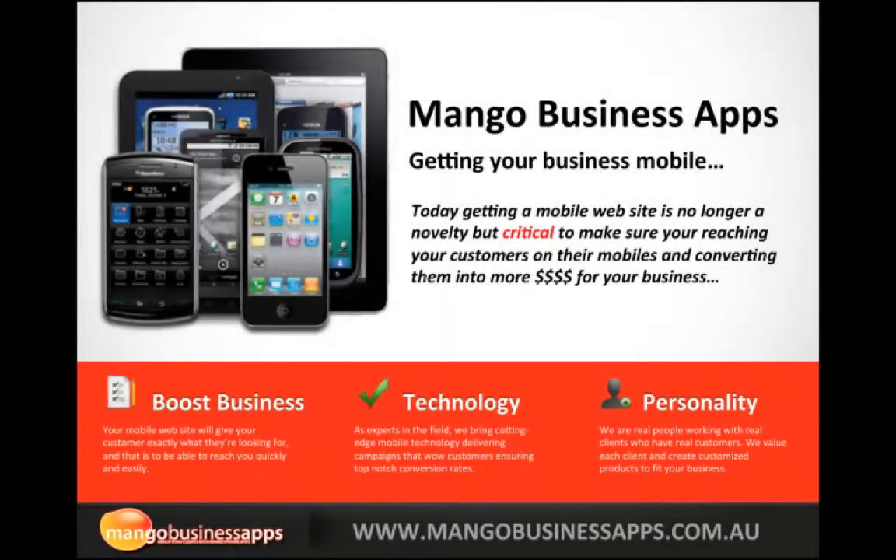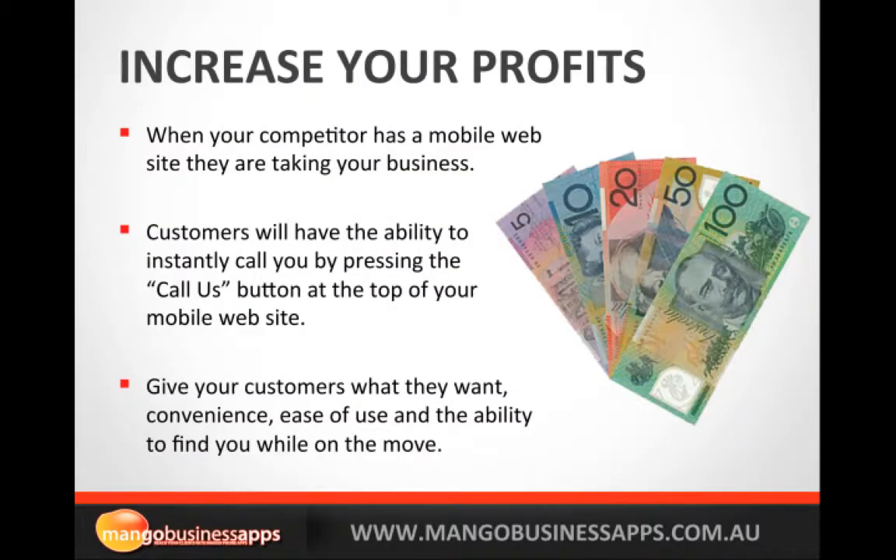Hello and welcome to Mango Business Apps. In this video we're going to be going over why your business needs to get a mobile website. Today, getting a mobile website is really no longer a novelty but it is critical to make sure that you are reaching your customers on their mobiles and converting them into more dollars for your business.